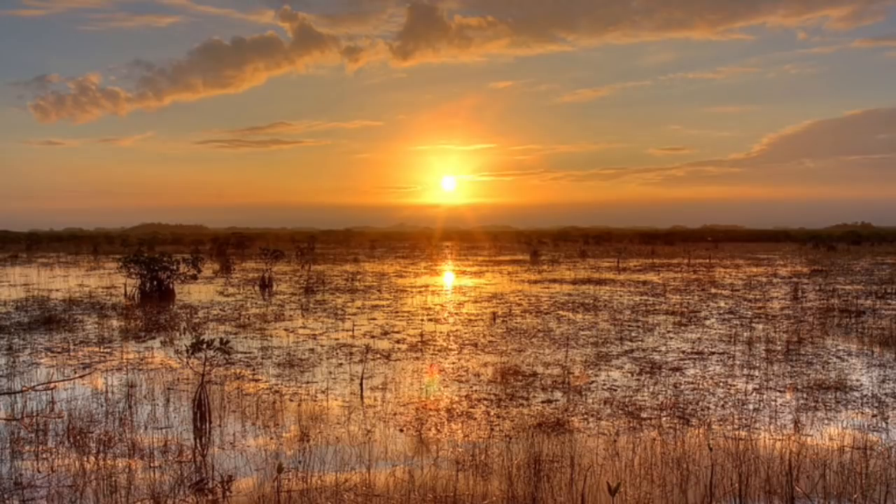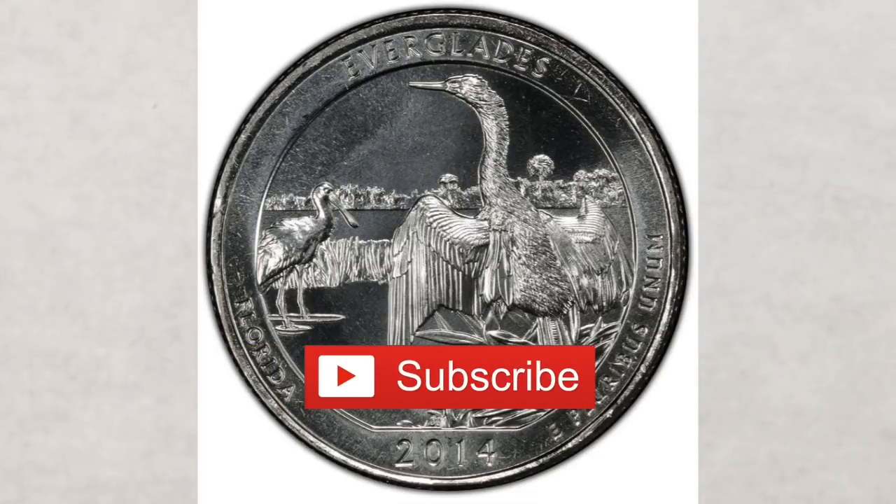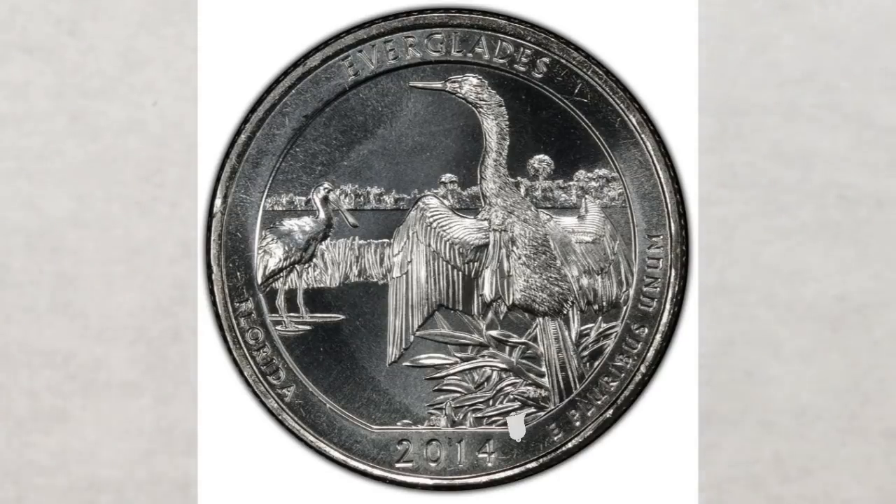The Everglades National Park is the largest subtropical wilderness in the United States. These quarters were launched into circulation on November 3rd, 2014. They were designed by Joel Iskowitz and sculpted by Joseph Mena. The reverse features an anhinga with outstretched wings on a willow tree, with a roseate spoonbill visible in the mid-ground. Since they were produced for business use, they have just a regular plain finish.